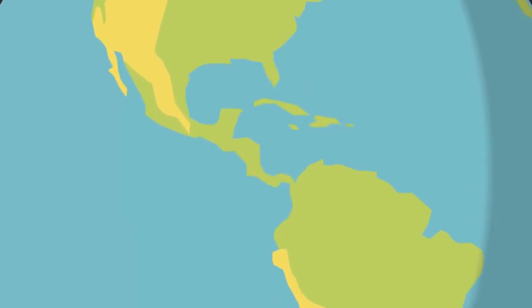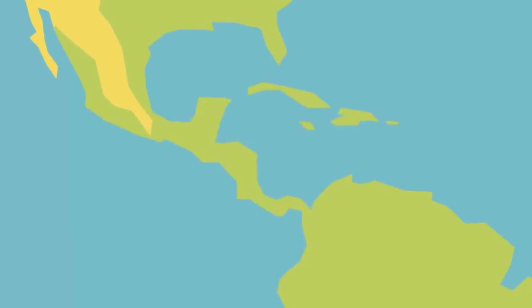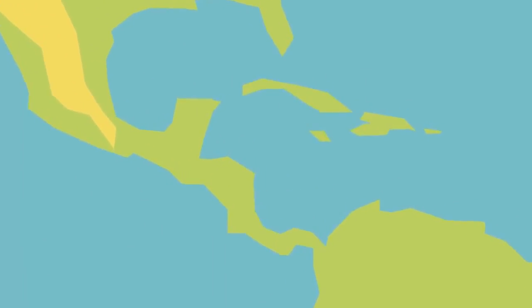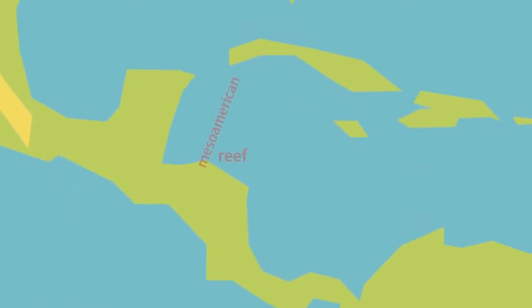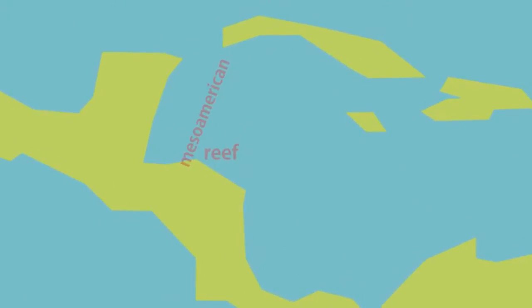The Mesoamerican reef is the second largest barrier reef in the world, second only to the Great Barrier Reef of Australia. It stretches a thousand kilometers from the tip of the Yucatan Peninsula in Mexico, through Belize, Guatemala, and then finishes near the Bay Islands in Honduras.